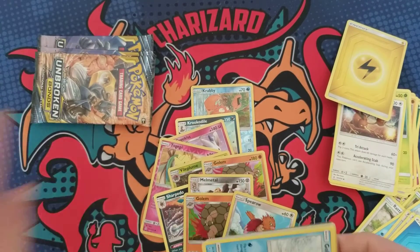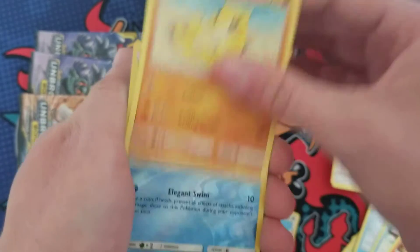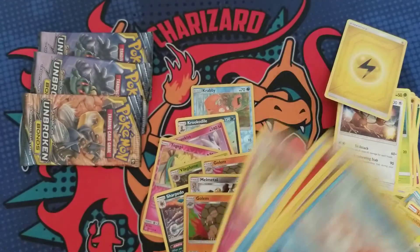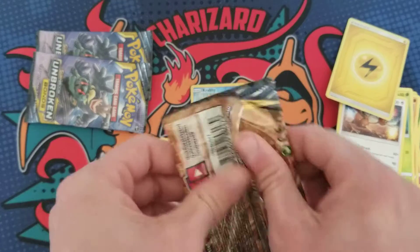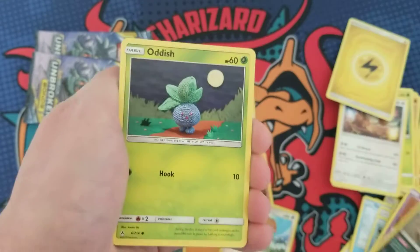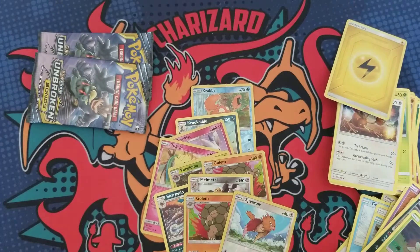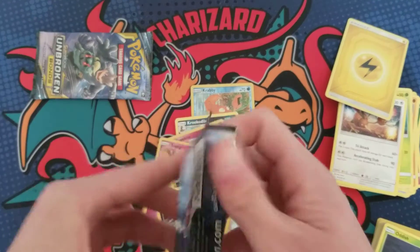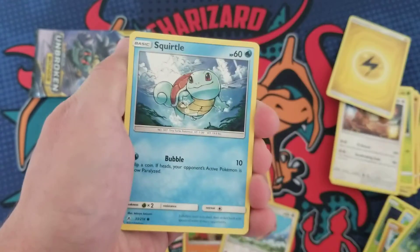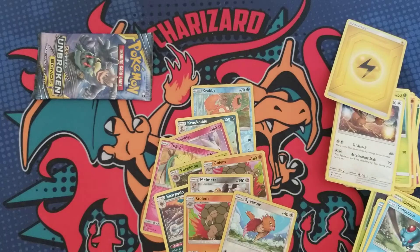Seven packs in and no hits, just some holos. Pack seven gives us Goldeen and a Raichu — the 'never give up' Raichu. Pack eight: Salazzle and a Dugtrio. These packs are not looking good, but imagine if we pulled the Charizard — it'd all be worth it. I think I'm about to strike out.